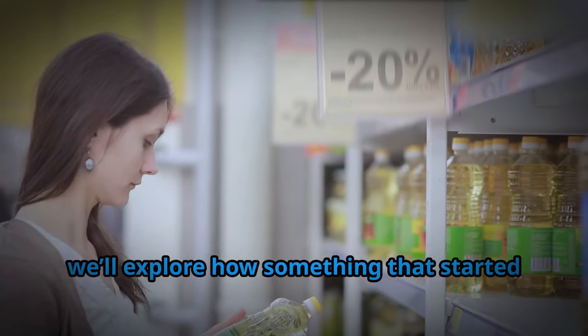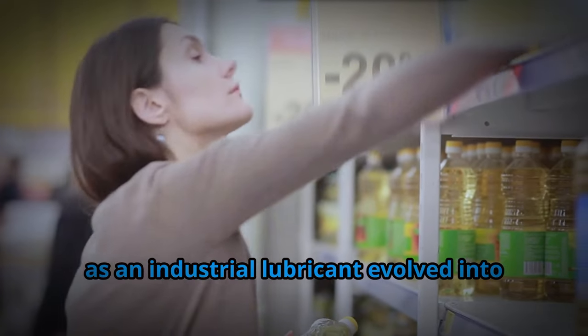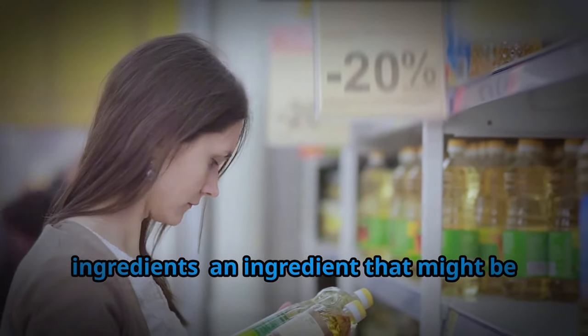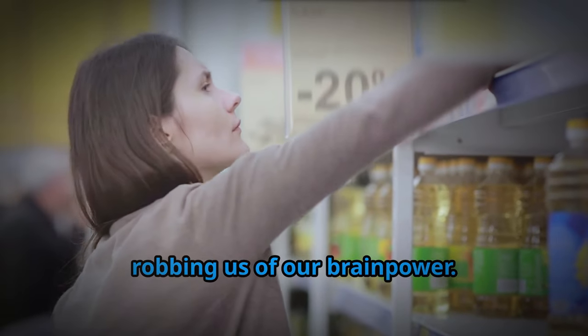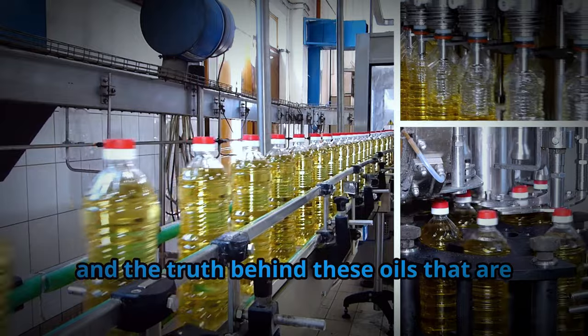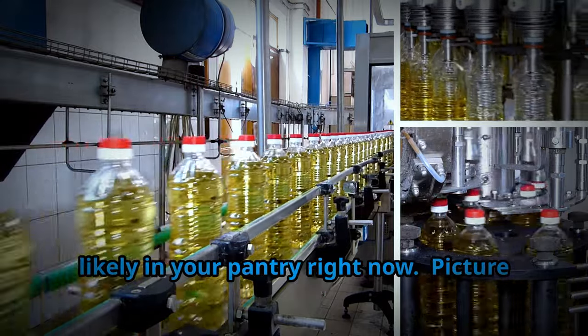Today, we'll explore how something that started as an industrial lubricant evolved into one of the most widely used cooking ingredients — an ingredient that might be robbing us of our brainpower. Prepare to dive into the shocking history, the science, and the truth behind these oils that are likely in your pantry right now.